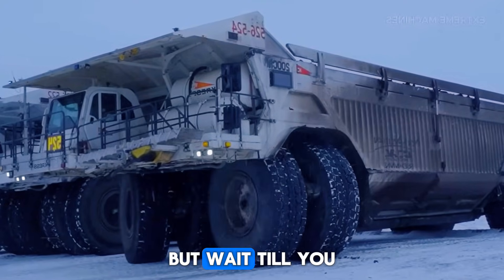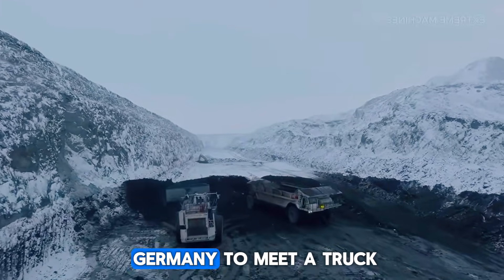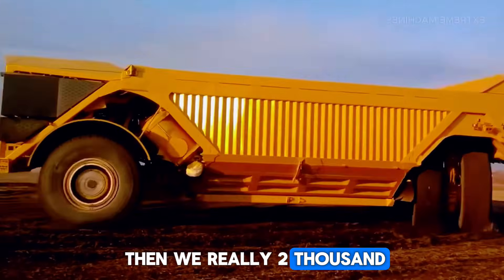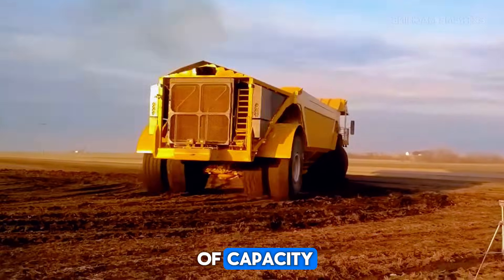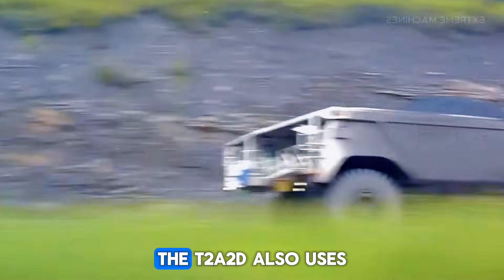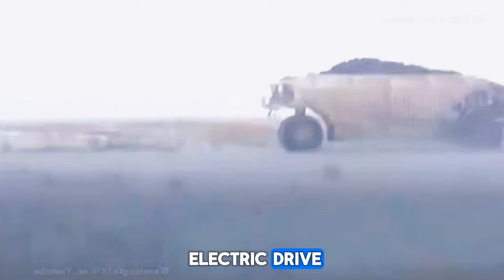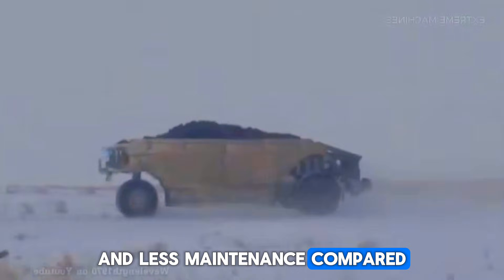Impressive, right? But wait till you see a machine that once held the title of the world's largest payload truck. We travel to Germany to meet the Liebherr T282B. When it was launched in the early 2000s, this truck shook the entire mining industry. At that time, it offered the largest payload capacity in the world — around 363 tons — making it a true record-breaker. The T282B uses a diesel-electric system, combining a powerful high-horsepower diesel engine with an efficient AC electric drive, delivering massive pulling power with reduced mechanical stress and less maintenance.